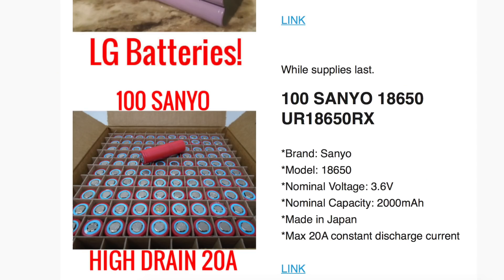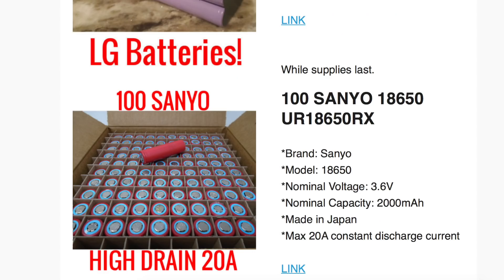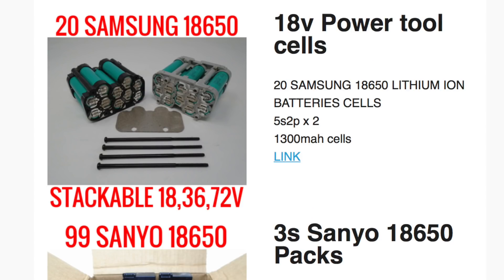We have to move on. The next best thing now is these loose cells, and the reason those are popping up is because he's cracking open packs and taking out the cells. These have all kinds of cool cells, including the Sanyo 18650 UR18650RX — a 20-amp cell with 2000 milliamp hours. You get the best of both worlds: high drain for e-bikes, skateboards, or anything requiring high power, but also solid capacity. Very good deal, 10% off.